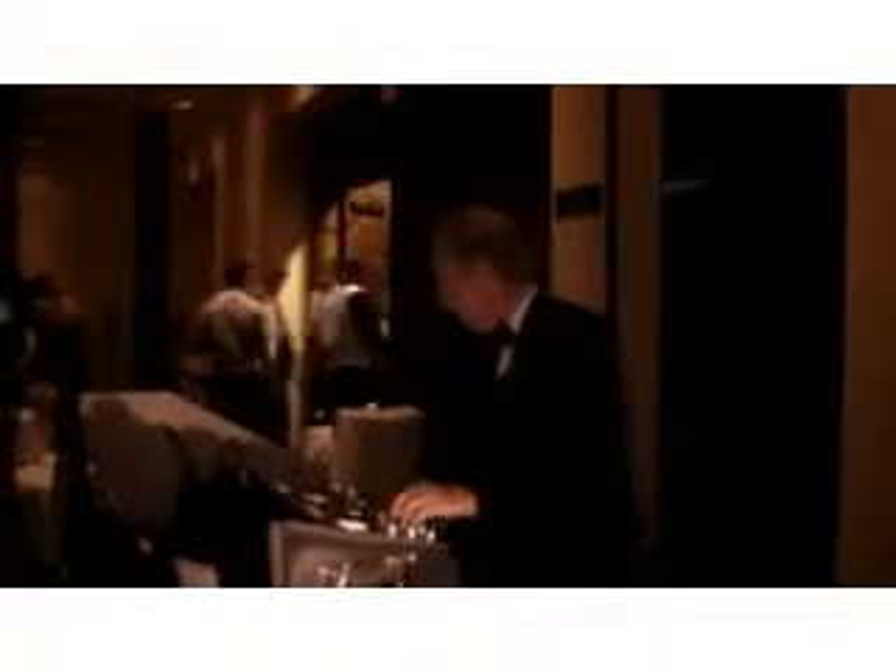Traditionally at a wedding reception there's generally what's called a bouquet toss, which everybody is familiar with. The bride takes a toss bouquet prepared by her florist, and towards the end of the reception we line up all the ladies on the dance floor. The bride comes out with her bouquet, turns around, and does a little bouquet toss. Here's an example of that.